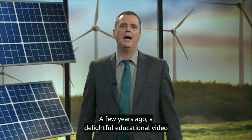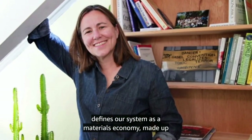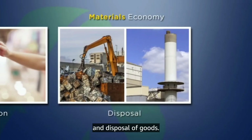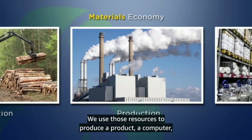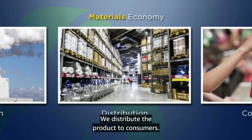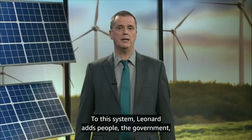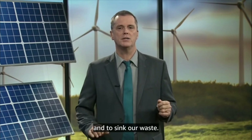A few years ago, a delightful educational video called The Story of Stuff went viral on the internet. In the video, environmentalist Annie Leonard defines our system as a materials economy made up of the extraction, production, distribution, consumption, and disposal of goods. By this, she means we extract resources — for example, oil or cotton or wood — use those resources to produce a product like a computer or socks or a loaf of bread, distribute the product to consumers, and when it has outlived its usefulness, we dispose of it. Leonard adds people, the government, and corporations to this system. The Story of Stuff points out that this is a linear system, depending on finding places to source our materials and to sink our waste.